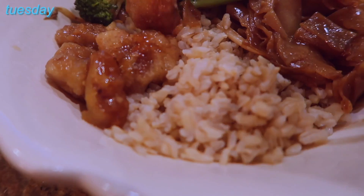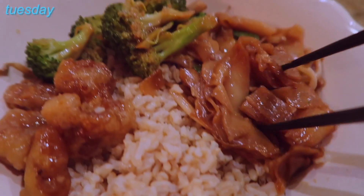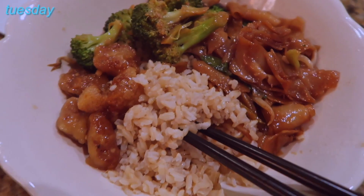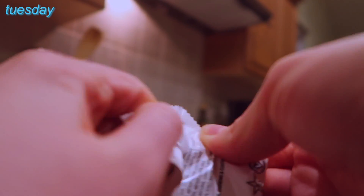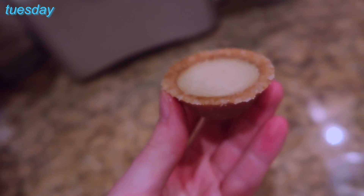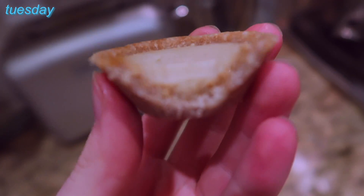For Tuesday dinner I had Chinese leftovers: brown rice, chow fun noodles, vegetarian broccoli beef — although I don't think there was any actual beef left, just broccoli — and some vegetarian orange chicken. It's from Little Peking, one of my favorite places in Clovis. I also had one of these Hail Merry Meyer lemon cups, which apparently they sell at Costco in a big pack now. They're like raw vegan no-bake lemon tart things — pretty coconutty and lemony, and great for portion control if you want a little dessert.